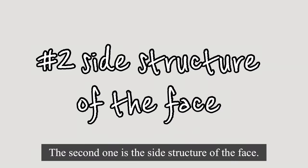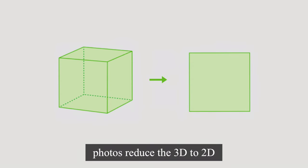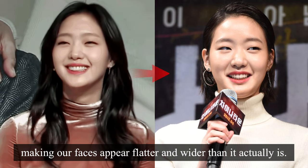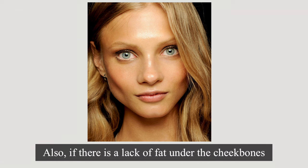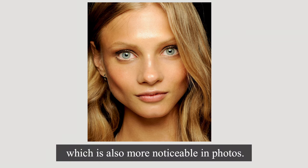The second one is the side structure of the face. While we perceive depth with both eyes in real life, photos reduce the 3D to 2D, making our faces appear flatter and wider than they actually are. So if you have prominent cheekbones or chubby cheeks, your face might appear broader in photos. Also, if there is a lack of fat under the cheekbones, causing hollow cheeks, the cheekbones may appear wider, which is also more noticeable in photos.